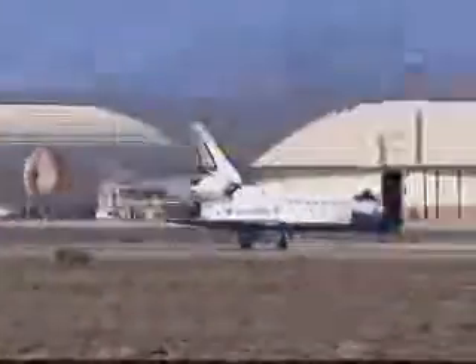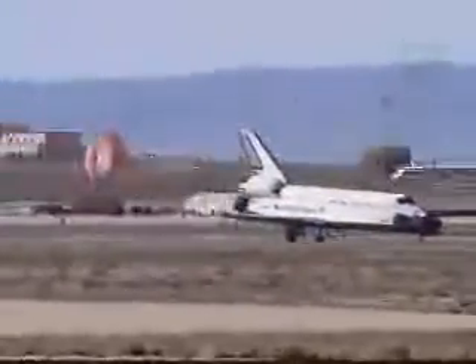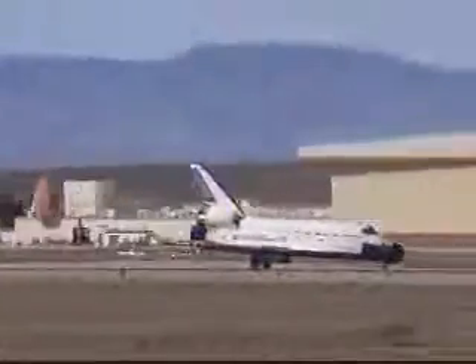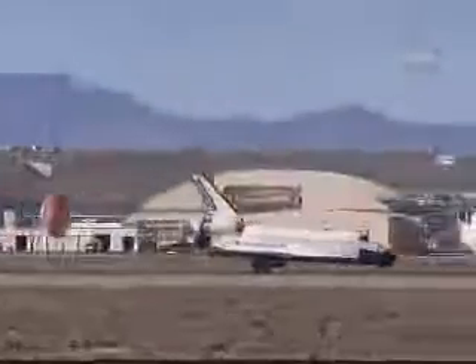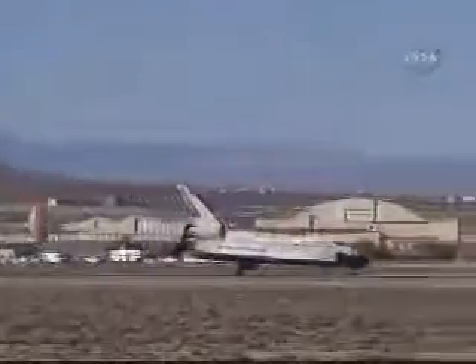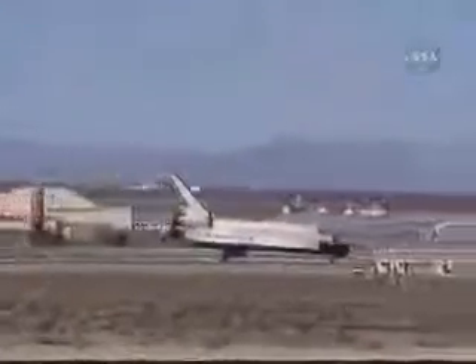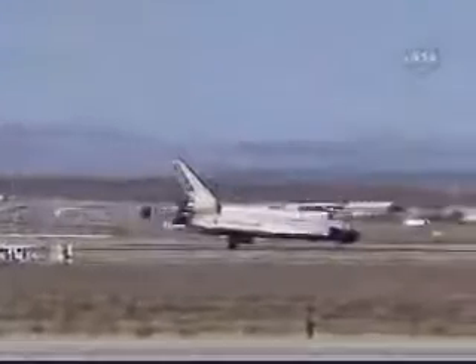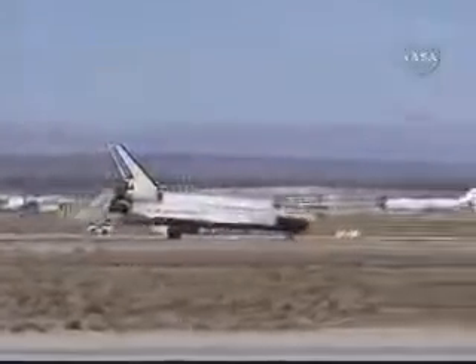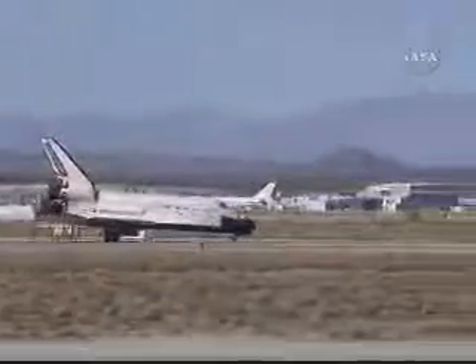Contact — deploying drag chute to help slow Endeavour on the runway. Nose gear touchdown. Final flight for Endeavour's home improvement mission to the International Space Station is now complete — the 124th space shuttle mission, 27th shuttle mission to the station, and the 22nd mission for Endeavour.